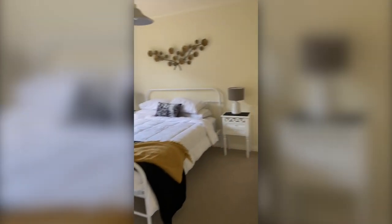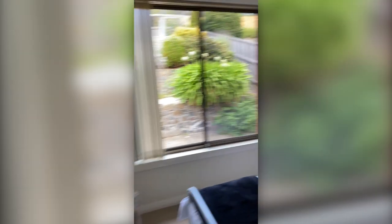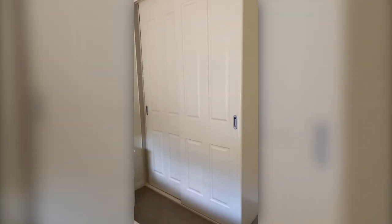Here we come to the second bedroom. Again, built-in robes in all three bedrooms.